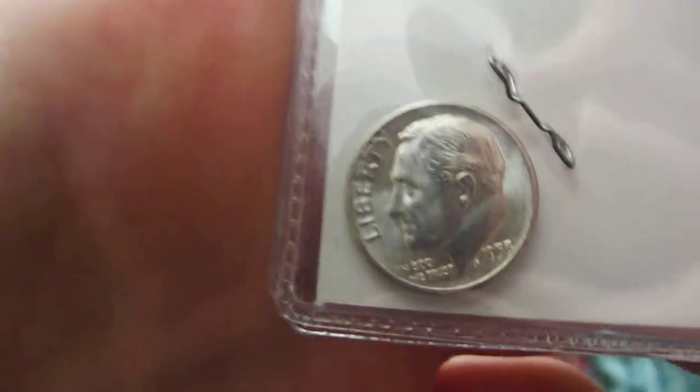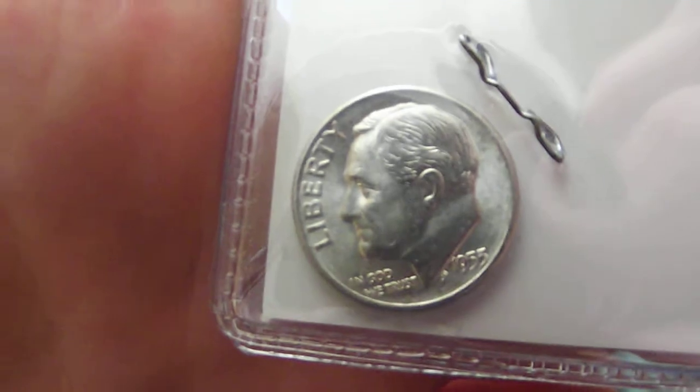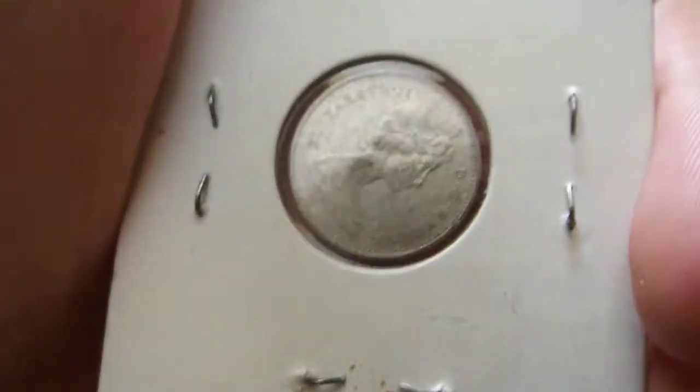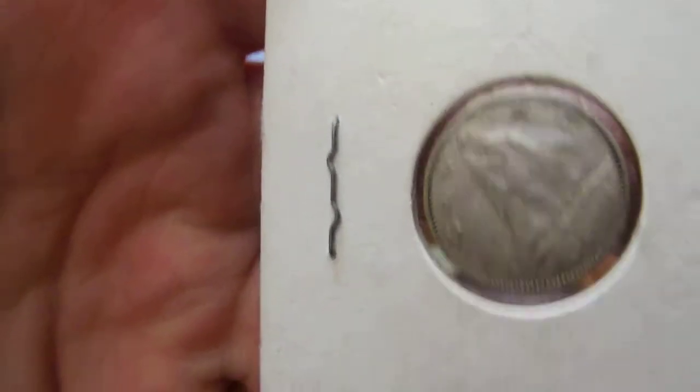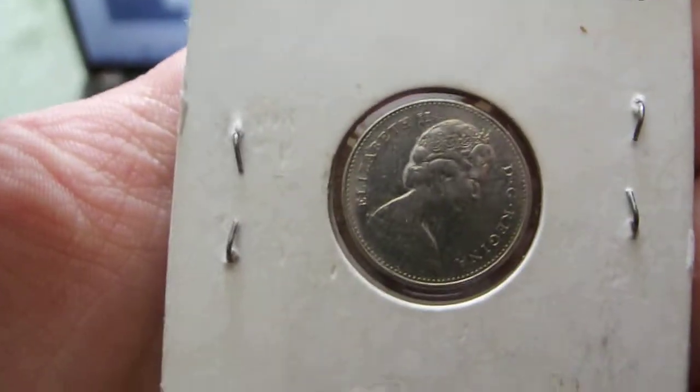Next we have a non-circulated Rosie. I also got some Canadian silvers that I found coin roll hunting — a 1968, a 1965, and another 1968. These are all 50 percenters.